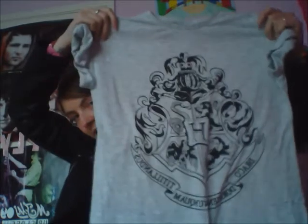The next one is from my own Primark and it's just a plain grey Hogwarts top. Very simple. Again it was £6.